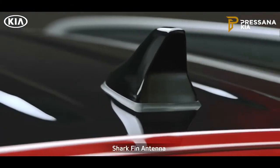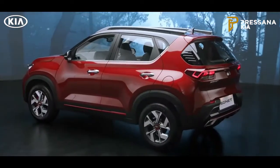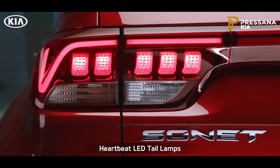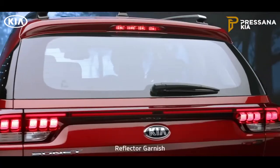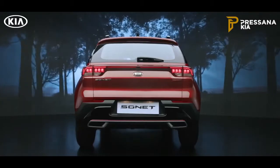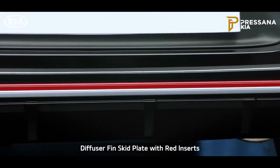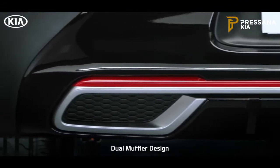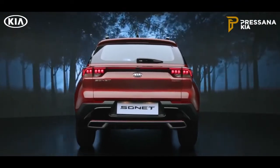The shark fin antenna gives the Sonnet a distinctive solid look from the side profile. Sonnet's LED tail lamps with Kia's signature heartbeat design command attention on the road. The unique reflector garnish that connects the LED tail lamps makes the Sonnet look stunning from behind. The diffuser fin skid plates with red inserts in GT Line and the dual muffler bumper design further enhance the sportiness of the impactful rear design.